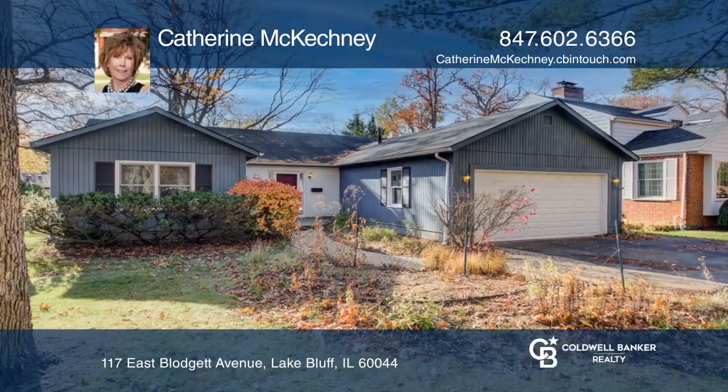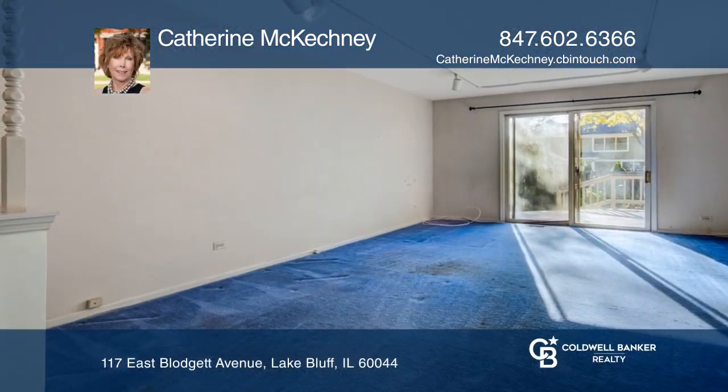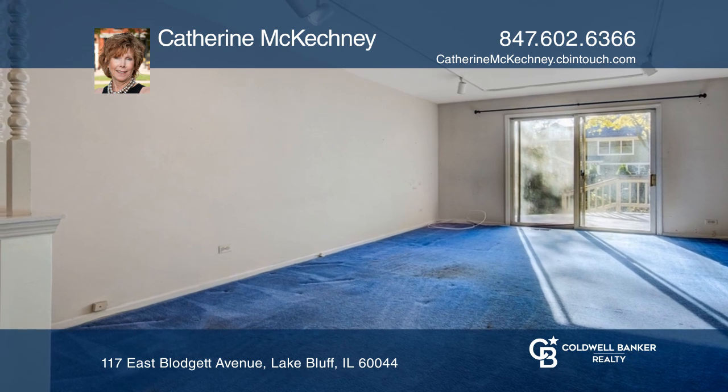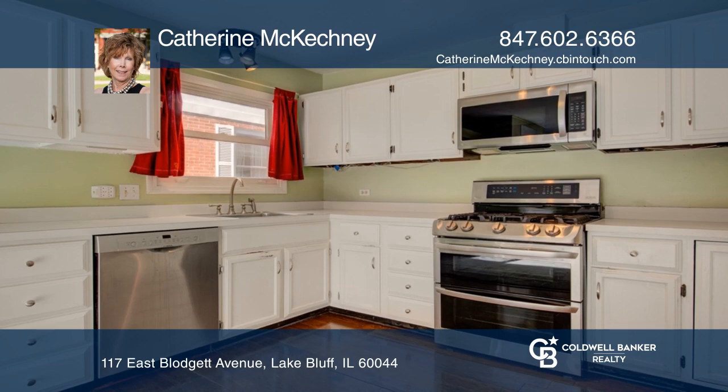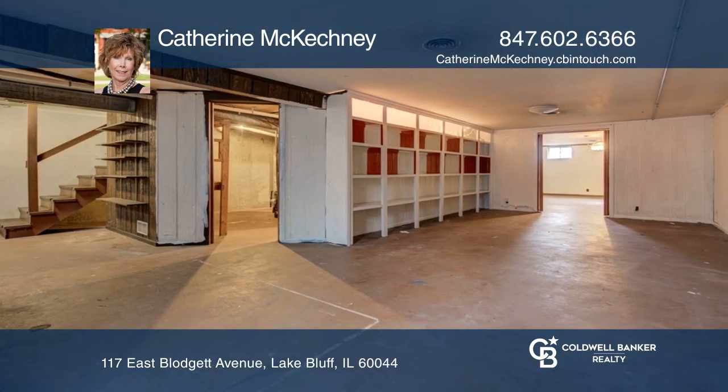Welcome to this three-bedroom, two-bath ranch overlooking Crabtree Farms Woods. The living room and family room have sliding glass doors to a fenced backyard with a deck and waterfall staircase.